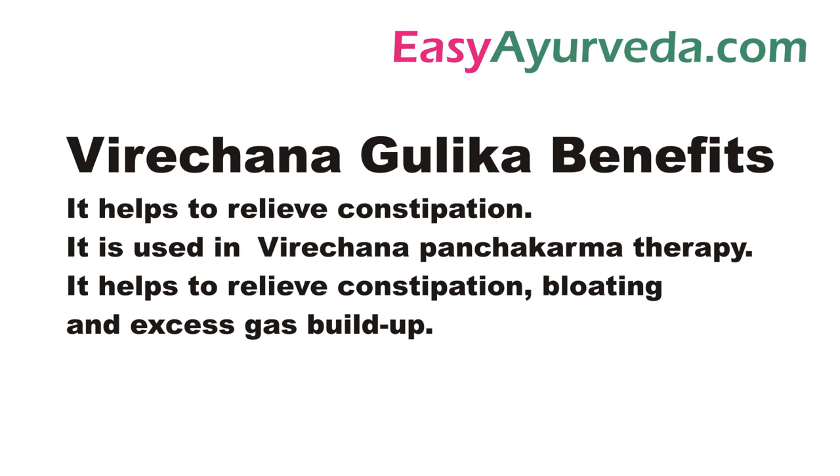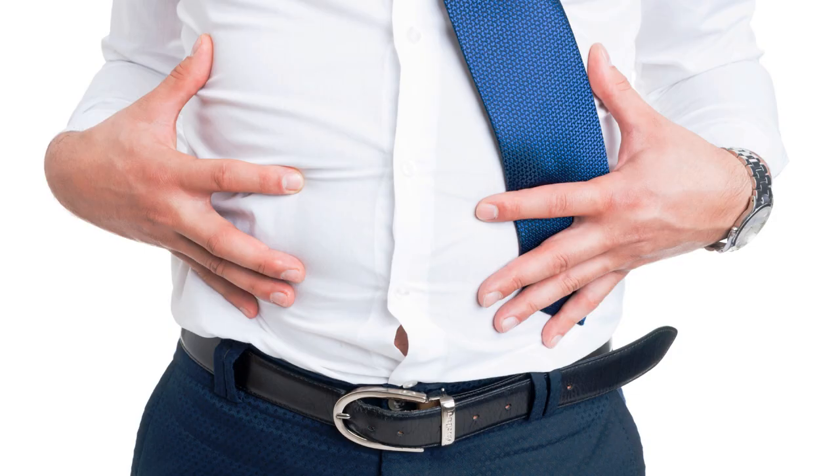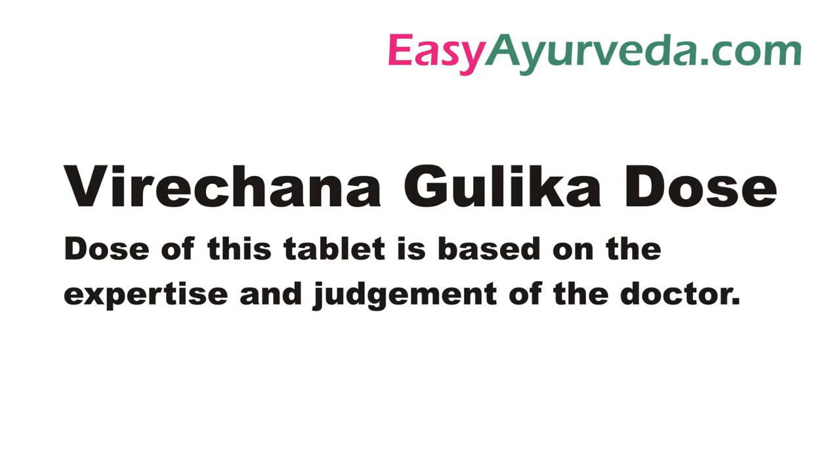Benefits of Vireyachana Gulika: It helps to relieve constipation, bloating, and gaseous abdominal distension. The dose and timings of the medicine depend largely on the decision of the prescribing doctor. Usually it is advised 1 or 2 tablets per day.